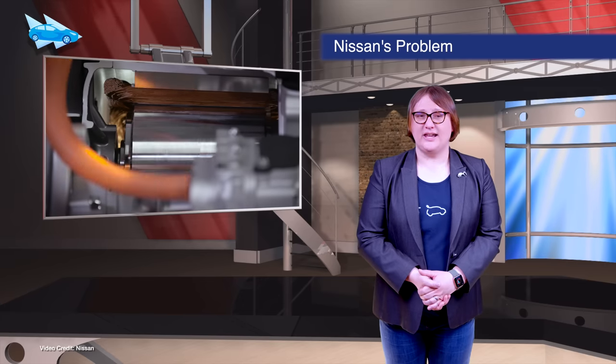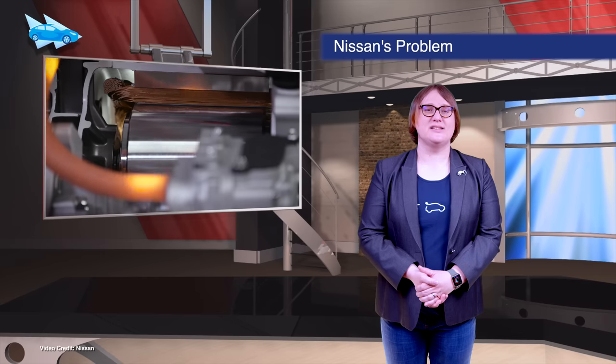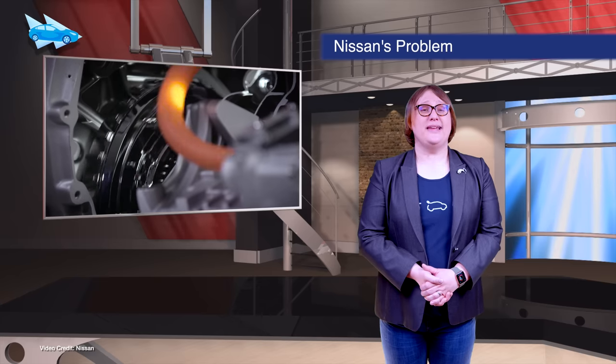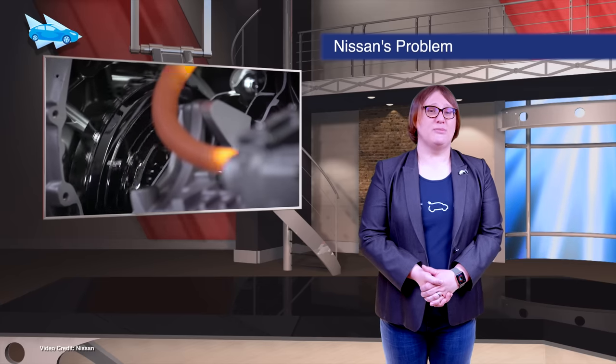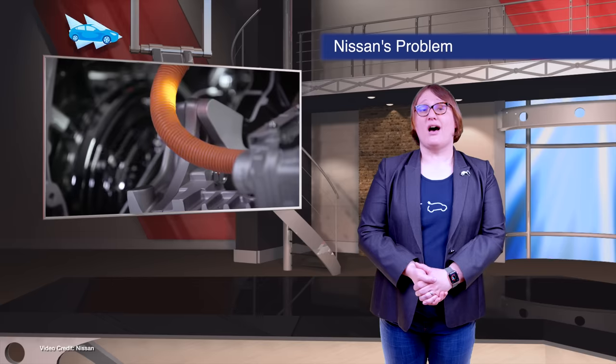Nissan reached a new milestone at the end of March in Japan: a total of half a million e-power series hybrid sales. The problem? The e-power vehicles are now being sold in preference to its all-electric models, which are slumping in sales volumes. And those are your short shorts — there will be more next week.